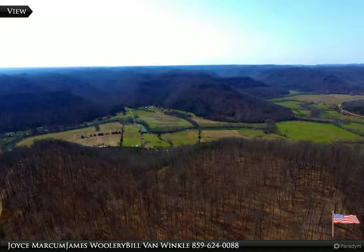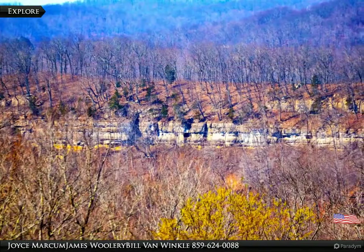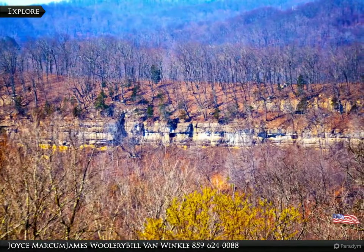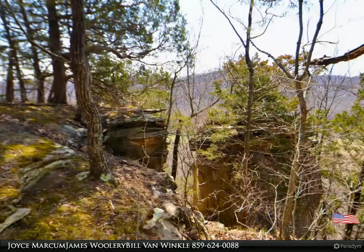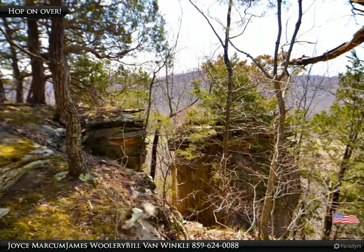Good view. Plenty of cliff line to explore. Hop on over to the next rock if you dare.